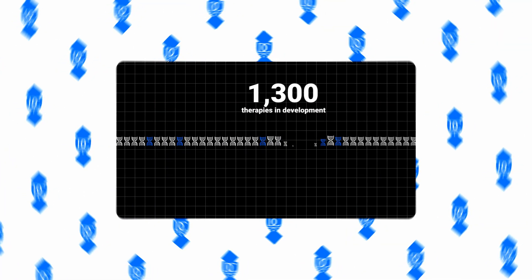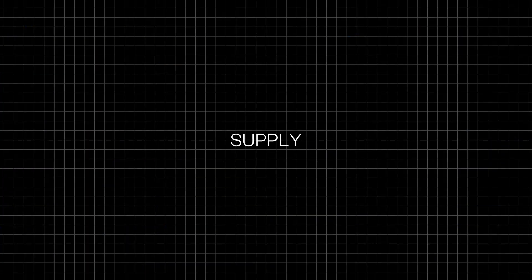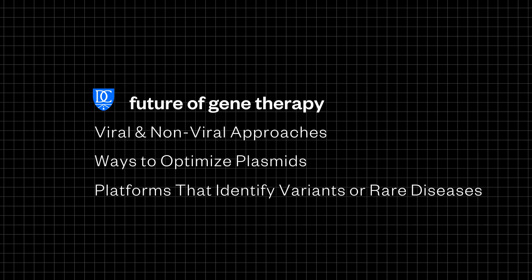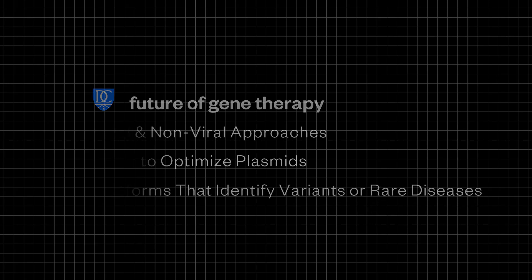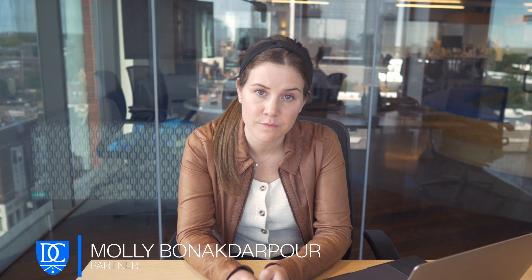But why is manufacturing so important? Remember those 1,300 gene therapies in development? They all need to be manufactured, and we don't have enough supply today to meet that demand. As we think about the future of gene therapy, we see a number of additional opportunities to solve critical pain points, including new viral and non-viral approaches, new ways to optimize plasmids, and platforms focused on identifying patients with rare diseases or specific variants of more common diseases. And just like with other large technology platform shifts, some of the new applications will be hard to predict today, but we think we're just at the beginning. So, if you're a founder passionate about the future of medicine, please don't hesitate to reach out to share with us what you're working on.